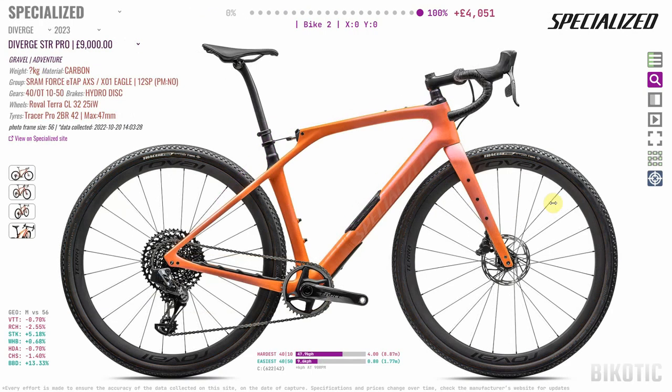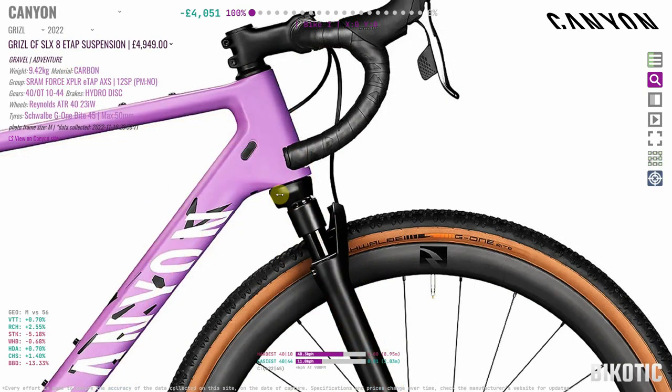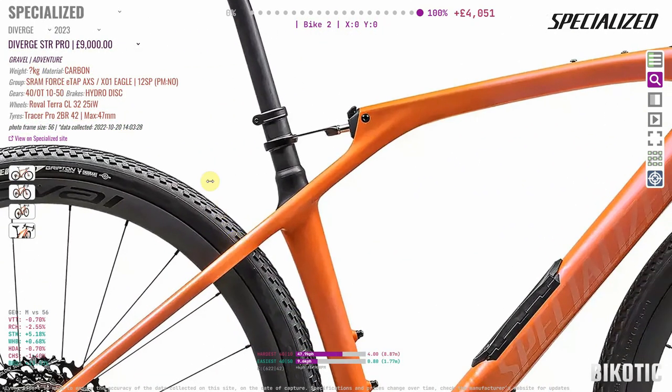If you check out the latest Diverge from Specialized, there's the Future Shock that's been around for a while, where the suspension lets the stem move up and down, as opposed to the Grizzle where it's the forks moving up and down. The Diverge also has an extraordinary little gadget in the back working like suspension. Some people are very skeptical, but I'm all for innovation. The market will always decide what's good — if it's around in the next five years, we know it was good.